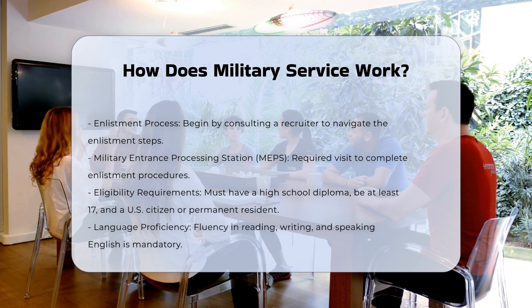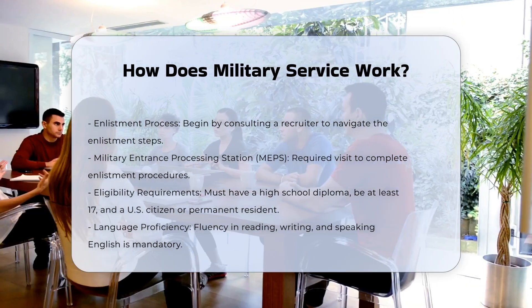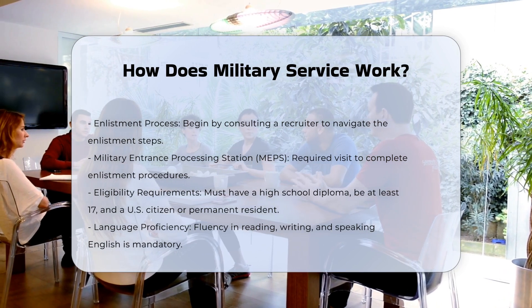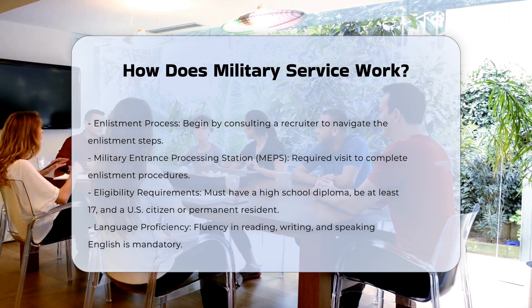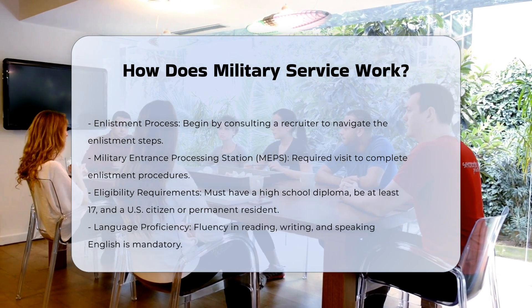Eligibility requirements: You must have a high school diploma or a general equivalency diploma, be at least 17 years old, and be a U.S. citizen or permanent resident. You also need to speak, read, and write English fluently and achieve the minimum score on the Armed Forces Qualification Test for your chosen branch.